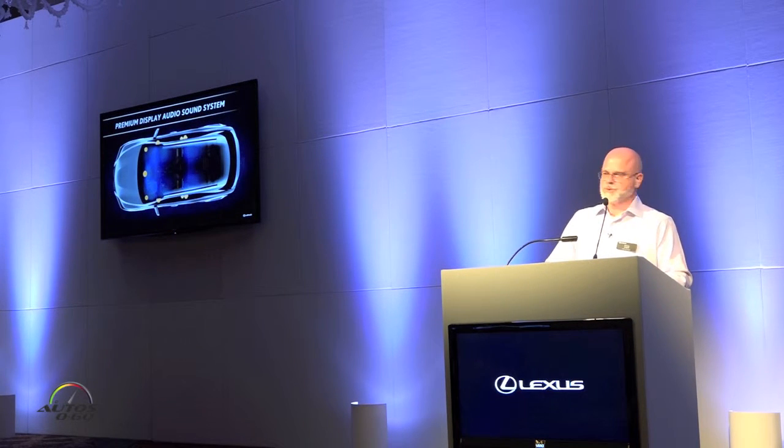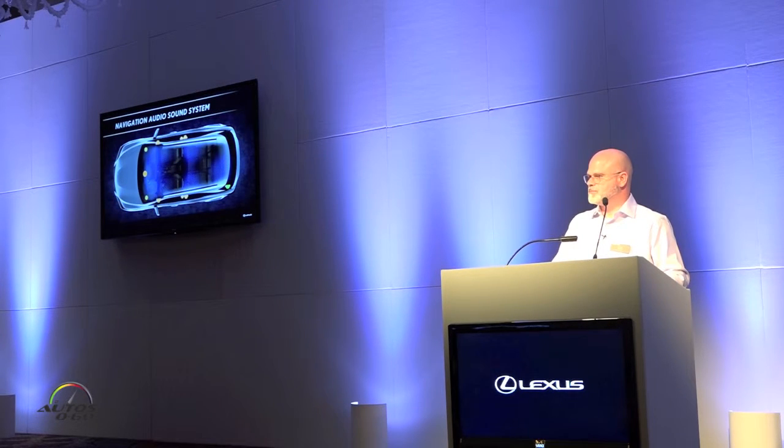Some additional technologies would, of course, include audio and sound systems. Standard is a 9-speaker sound system produced by Pioneer. When you offer the navigation system, it increases to a 12-speaker sound system.